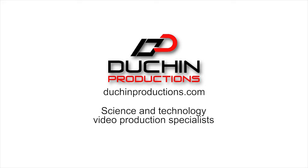Start the conversation today. Visit DuchinProductions.com to learn how video can get your business the customers, talent, and investors you've been looking for.